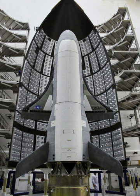The spaceplane's first mission, USA-212, was launched in April 2010 and returned to Earth in December 2010. A second X-37 was launched on mission USA-226 in March 2011 and returned in June 2012. The third mission was USA-240, which launched in December 2012 and landed in October 2014.